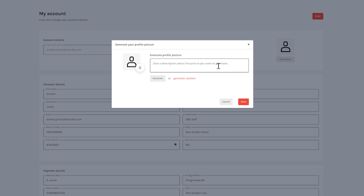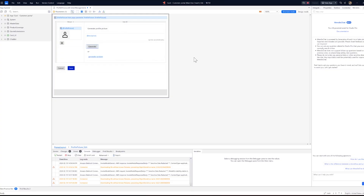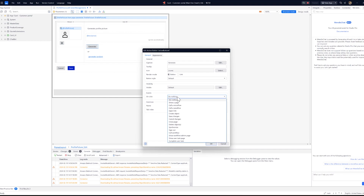Below that, there is a Generate button which we will utilize with Bedrock. Let's head to Studio Pro. We will create a Generate Microflow for this button.